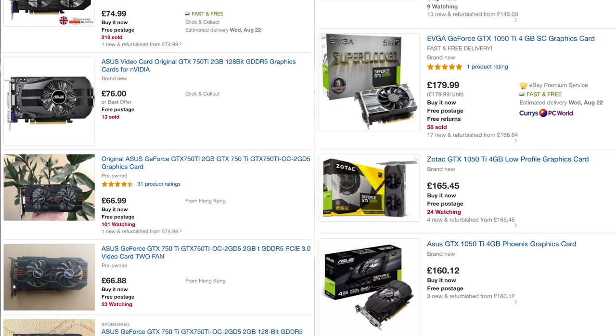Let's start with the pricing. You can find these on eBay for around £70 used, which is a whole £100 cheaper than a 1050 Ti. Of course the 1050 Ti is going to outperform the 750 Ti, but this is an older low-end card — it was great value at the time, a lot of people started gaming on it, and it's even better value now.